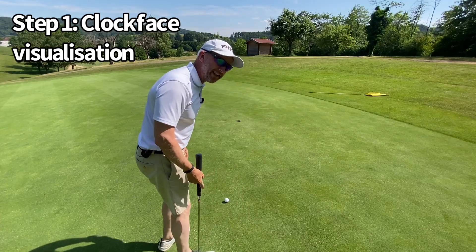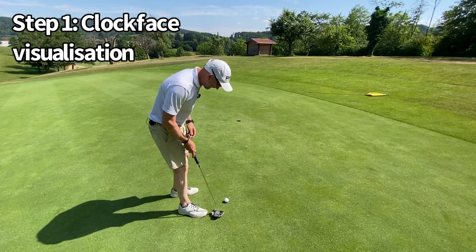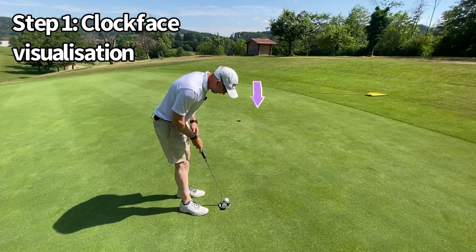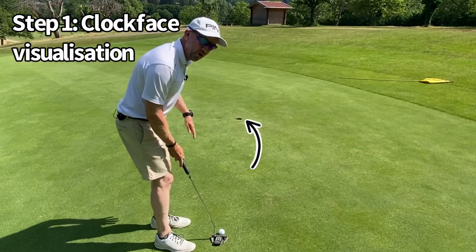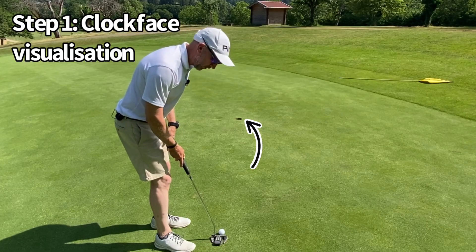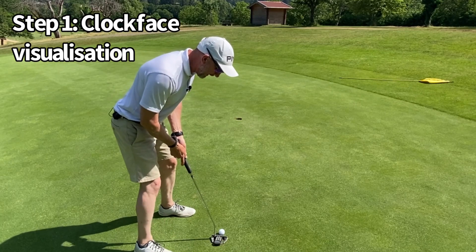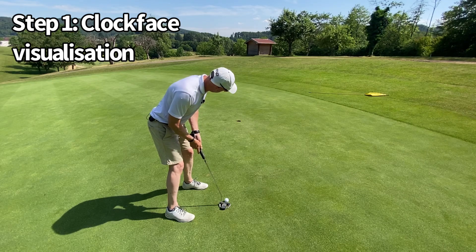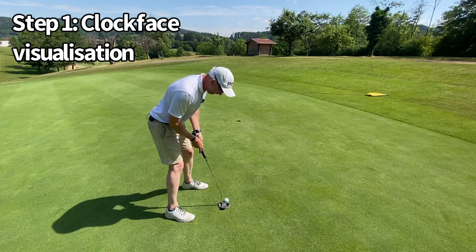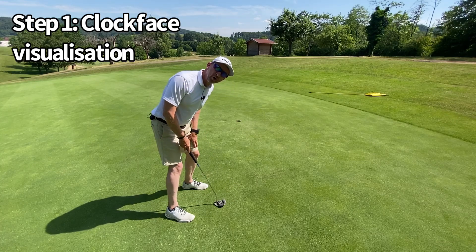So let's put step one into action. I've read the putt as right to left. I'm aiming about 10 centimetres outside the right of the hole, but I'm imagining the ball is going to drop over the hole at four o'clock. So although I'm aiming to a specific point right of the hole, every time I look at the hole in preparation, I'm imagining the ball dropping over at the four o'clock point. And then we have much more chance of holing the putt at four o'clock.